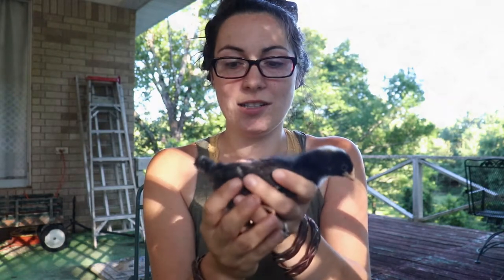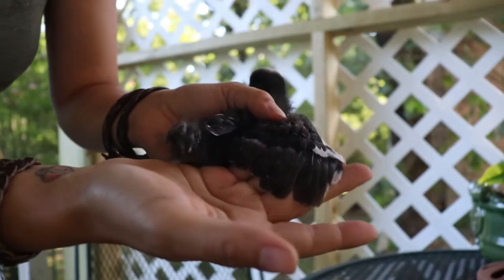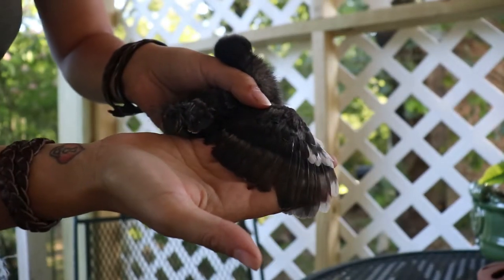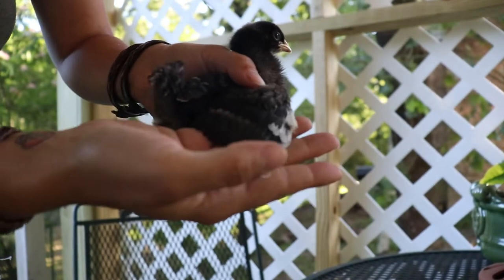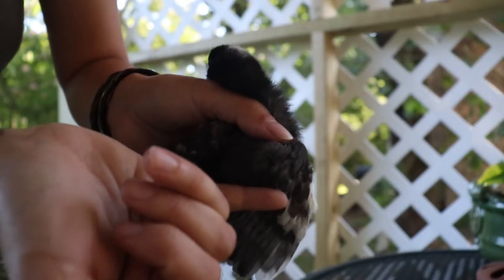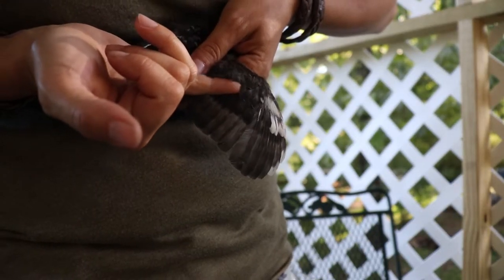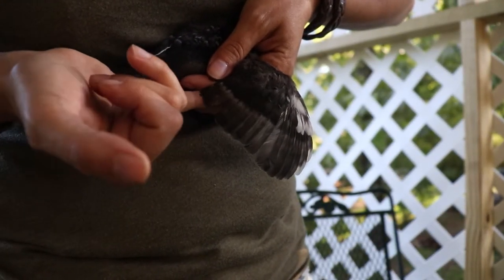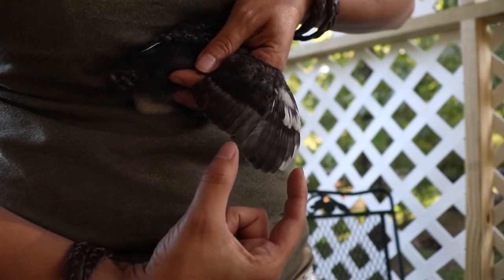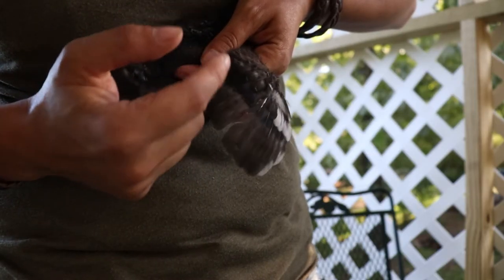All right, so this one is a pullet, which means she's a baby girl. If you pull out her wings slightly, you can see the first layer of feathers here and then a second layer right underneath. Whereas a cockerel will have the first layer of feathers but the second will be missing. That's how you tell the difference between a cockerel and a pullet.